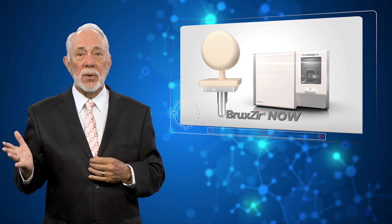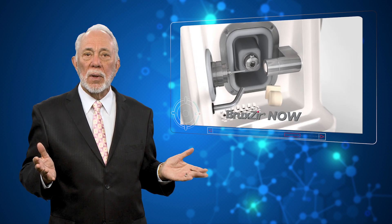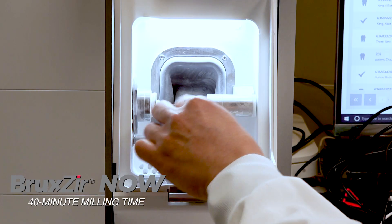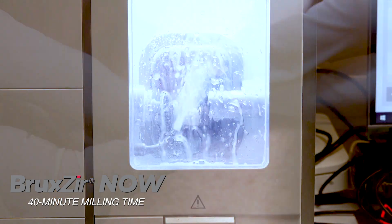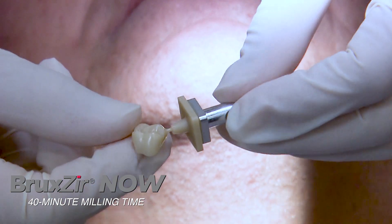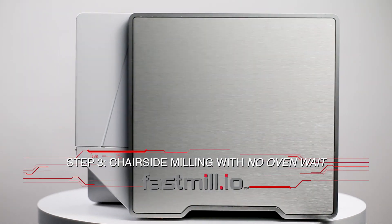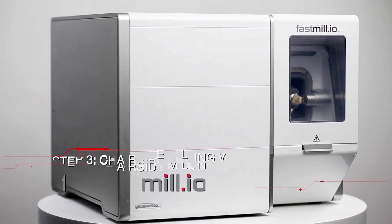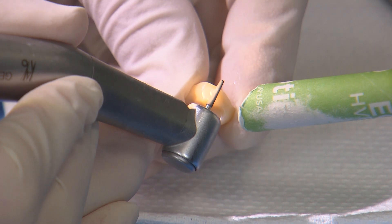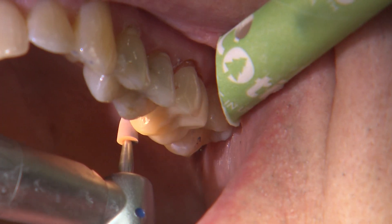Once you've accepted a design, choose your restorative material. Our most popular is Bruxzir Now, a fully pre-centered zirconia material that requires no oven wait. This is the only pre-centered zirconia material on the market, and it can only be milled on our electric spindle Glidewell mills. The Fast-Mill I.O., with its office-friendly footprint and no external air requirement, produces a full-coverage crown in about 40 minutes.